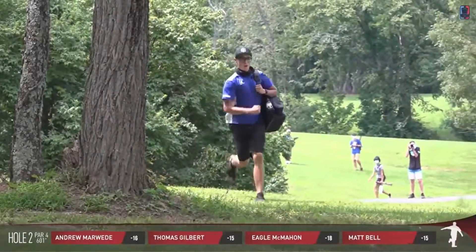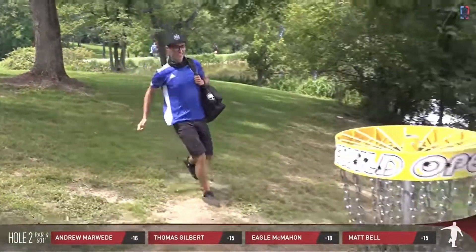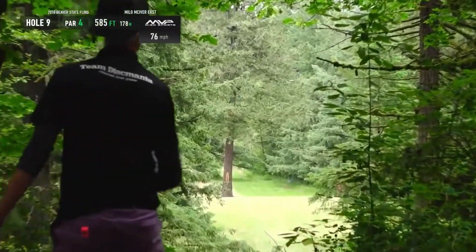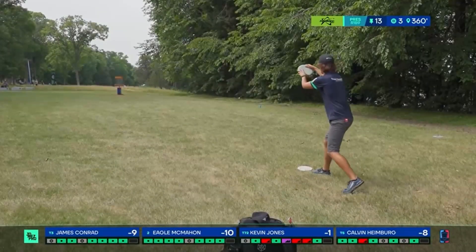Eagle is a walking highlight reel. His best shots come out of nowhere because he's so well-rounded. He has some really good rollers, sidearm lean outs, anything you can imagine - Eagle has that with distance. I pulled together some of my favorite shots of Eagle. Here's a quick montage of what he's capable of. One hundred and four feet.